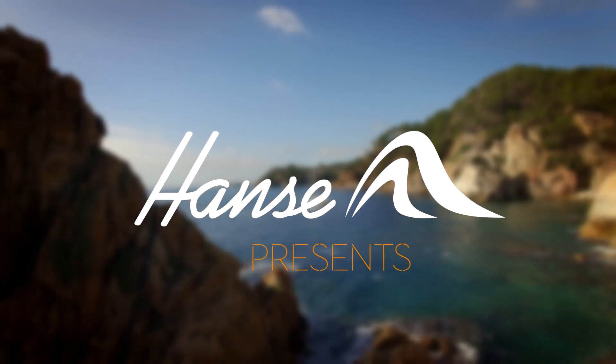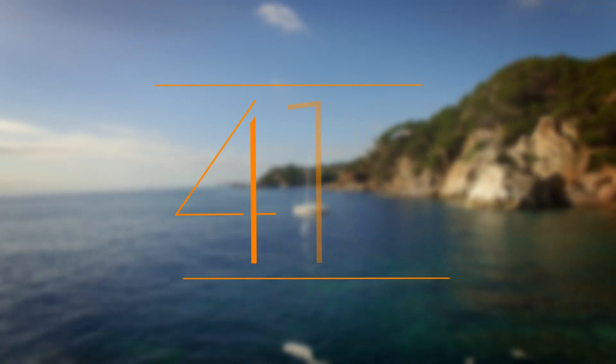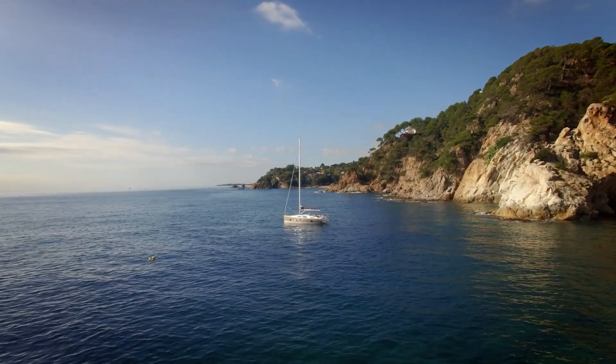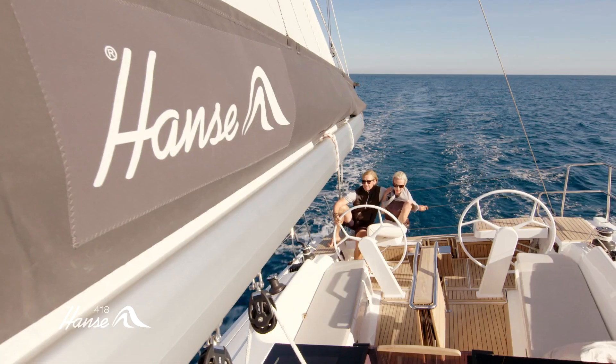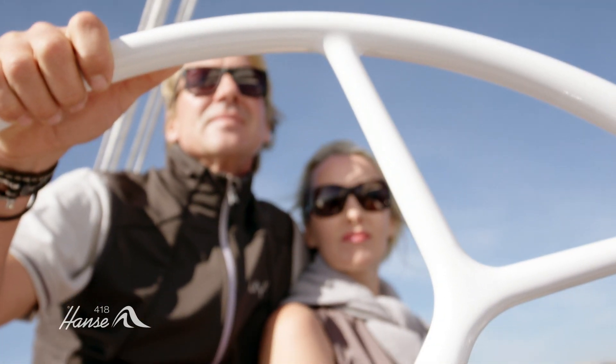Hansa. Breaking rules. Setting trends in quality, comfort and sailing pleasure. The Hansa 418. Optimized performance delivers even more sailing pleasure.